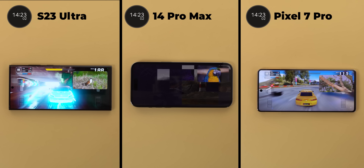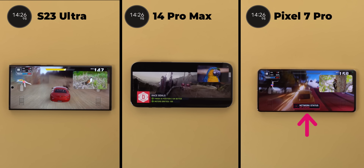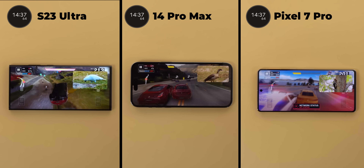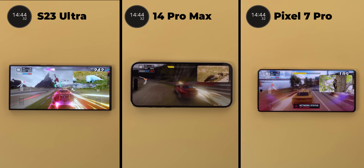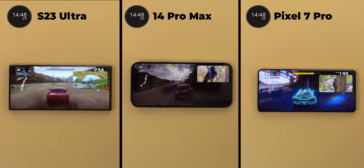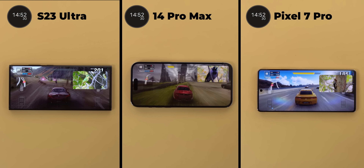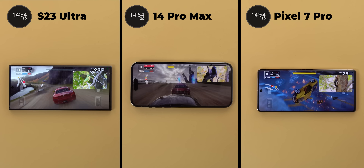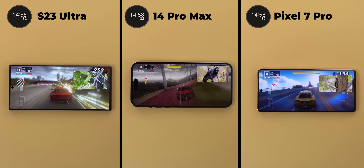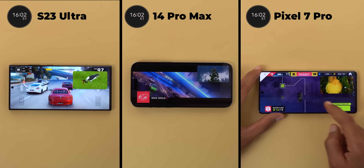After 14 minutes and 24 seconds the 7 Pro stopped the data connection to decrease the heat, which is something it usually does. I expected the game to crash at this point but after 20 more seconds it restored the internet connection, the Teams meeting reconnected again and the game was running smoothly. On the other hand the 14 Pro Max started to be laggy and you can clearly see the difference in smoothness when compared to the S23 Ultra or even the 7 Pro.